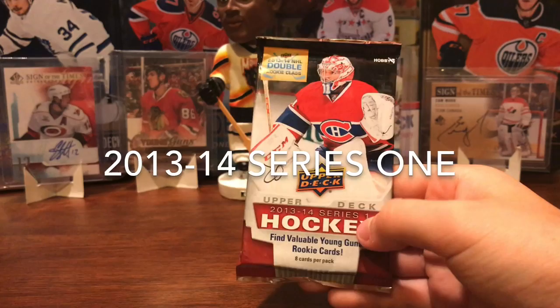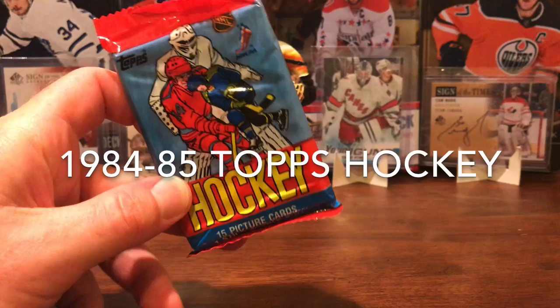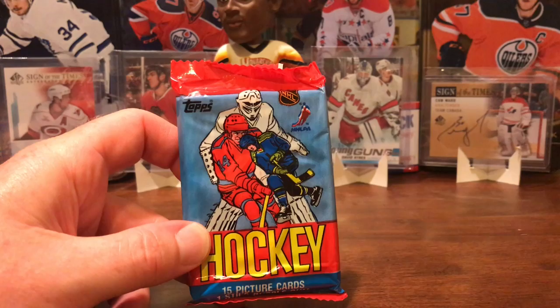McKinnon — yep. And this is a 1984-85 Topps hockey pack. We are looking for Steve Yzerman in here, or Pat LaFontaine. We picked that up off the internet as a little bit of a throwback.